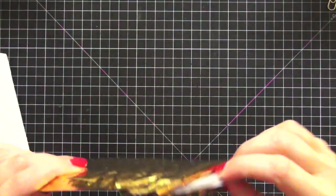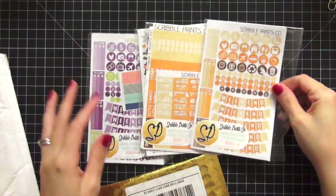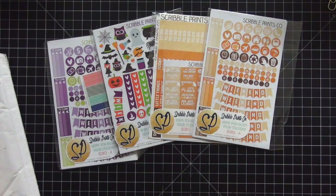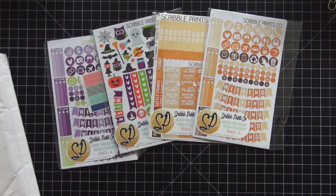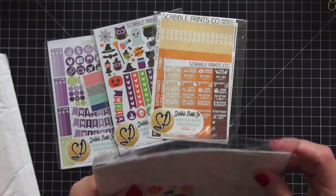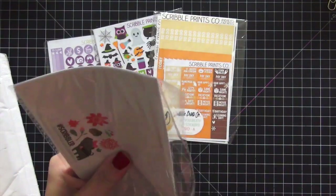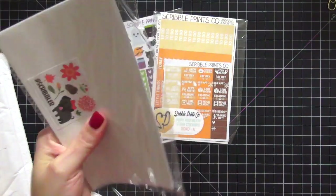Speaking of Scribble Prints, I have a disease with that company because I have four separate orders from her. I love Andrea, and I know a lot of you do as well. I went nuts in her shop — these were all separate orders because she releases things at different times.